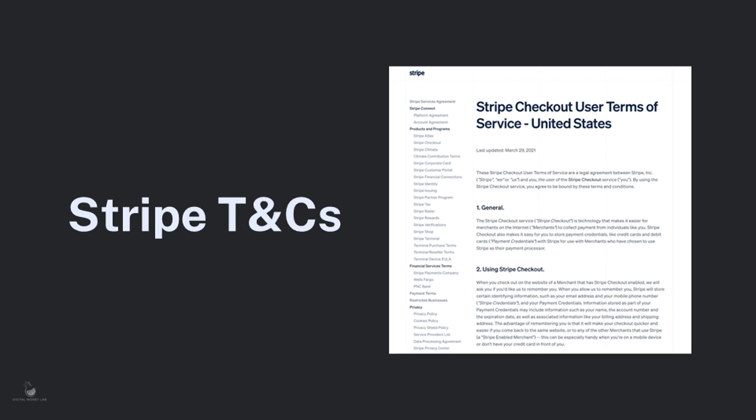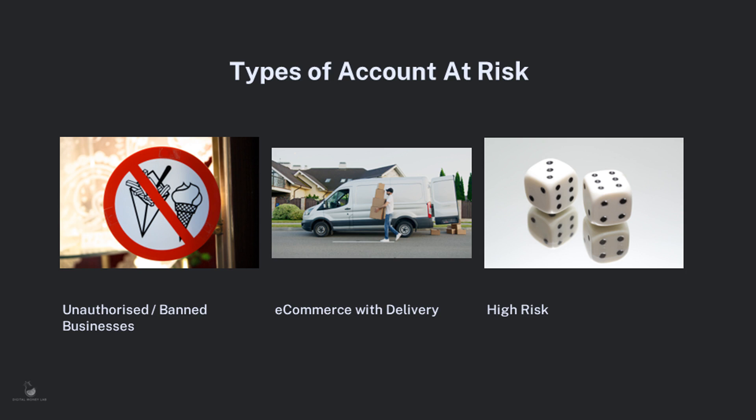But as often happens with any company that becomes as dominant as Stripe, problems and challenges occur for businesses, sometimes with extremely negative consequences. If you think about a high-risk business today, products that come to mind include adult entertainment, gambling, selling guns, cannabis oil, and multi-level marketing schemes. These are perfectly legitimate businesses, but they can cause problems with payments for many reasons, including fraud, legal grey areas and customer dissatisfaction leading to chargebacks. In actual fact, almost 90% of businesses are technically classified as high risk when you read the terms and conditions of companies like Stripe or Square.